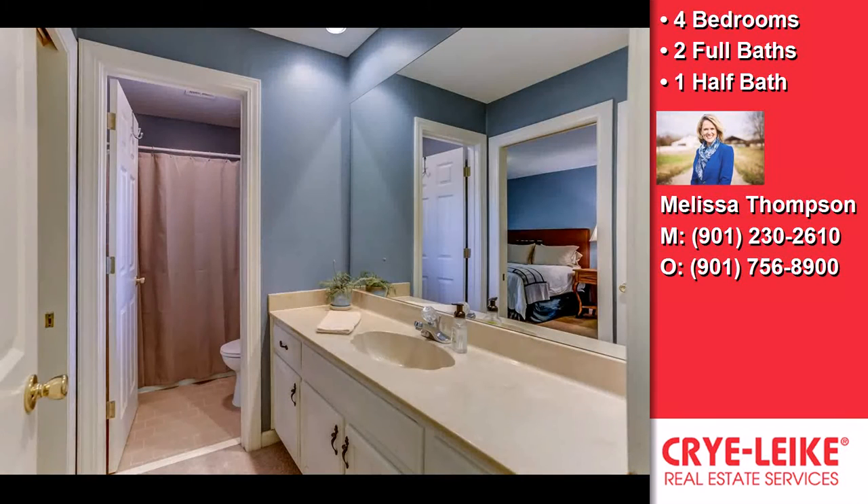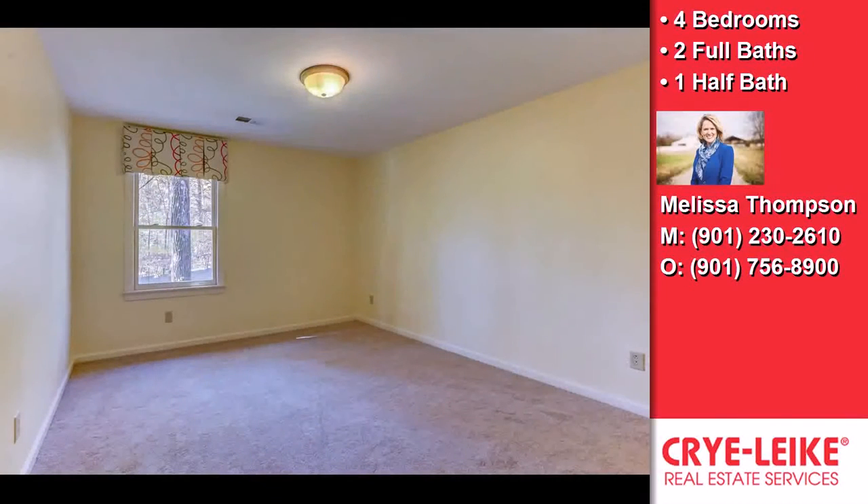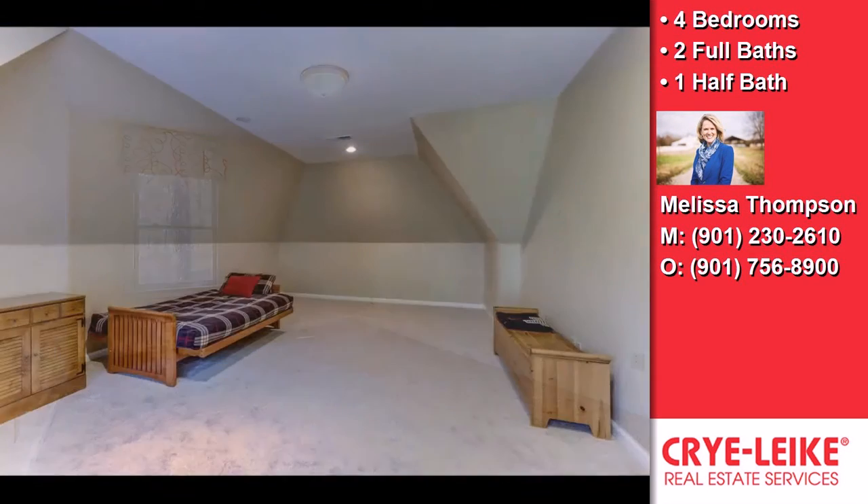Welcome home to this spectacular Germantown home in the sought-after Shady Creek subdivision that you will have to see to believe. Built for entertaining, this spacious home offers an open floor plan with impressive formal rooms, plus comfortable everyday living spaces.